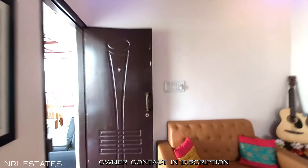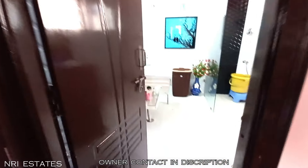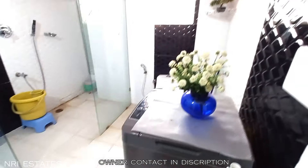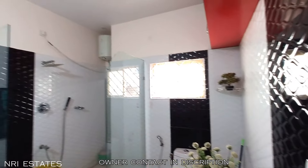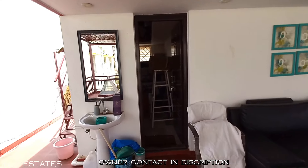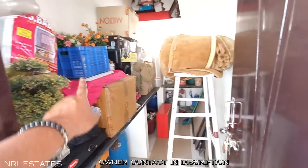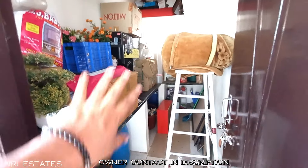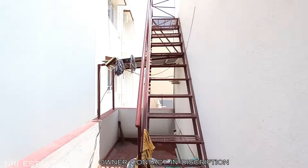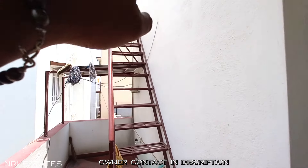Right behind that door there is an attached bathroom – it's a nice and huge bathroom. There is also a kitchen area here with a temporary kitchen setup and some storage. And this is the staircase which goes all the way up to more terrace space on top.